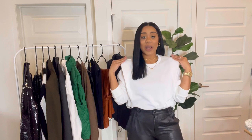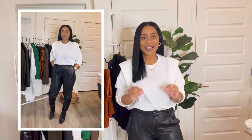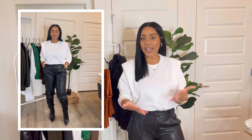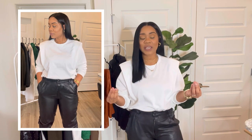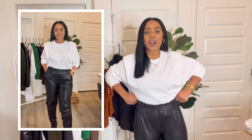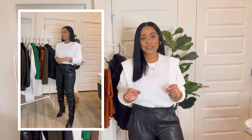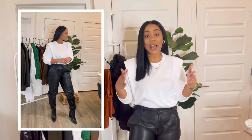For my outfit of the day, I have on this white padded sweatshirt that I picked up from Shein. I am obsessed with this sweatshirt. It is so chic yet so casual at the same time, which really channels my style — that effortlessly chic look. I have it paired with some leather trousers that I thrifted from Park Avenue Thrift. I love that they are high-waisted with some light pleating in the front, and they taper down into a nice straight leg.